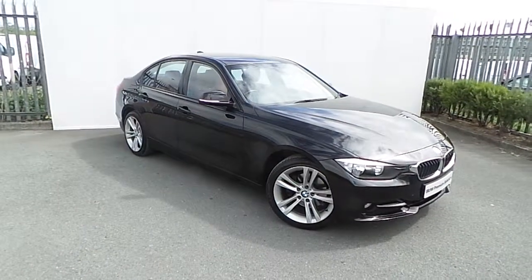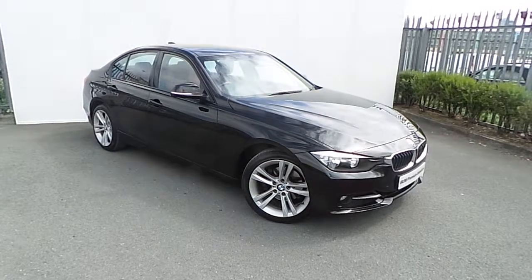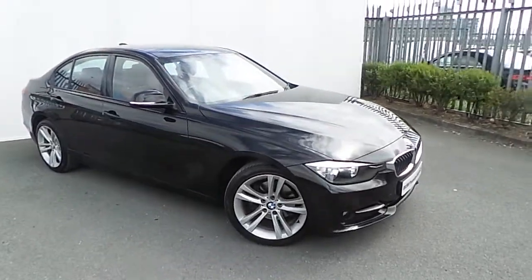Hello, Larry here from Joe Duffy BMW. Here we have a lovely addition to the Joe Duffy BMW Premium Selection. The 320d Sport, finished in black sapphire.